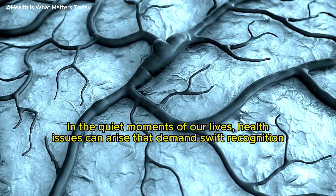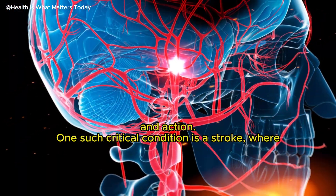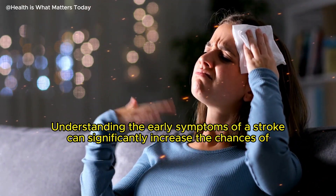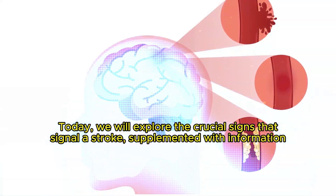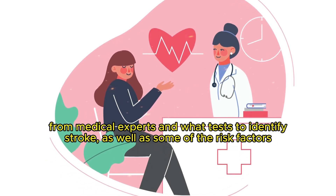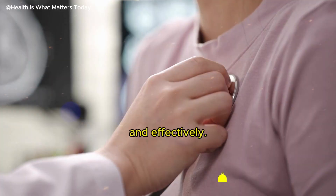In the quiet moments of our lives, health issues can arise that demand swift recognition and action. One such critical condition is a stroke, where every second counts in preventing long-term damage. Understanding the early symptoms of a stroke can significantly increase the chances of recovery and reduce the severity of its impact. Today, we will explore the crucial signs that signal a stroke, supplemented with information from medical experts and what tests to identify stroke, as well as some of the risk factors. Knowing these signs can be life-saving, and we're here to help you recognize them quickly and effectively.